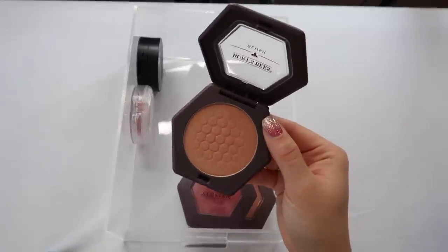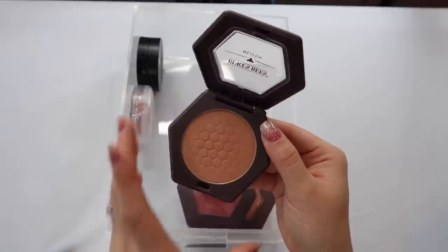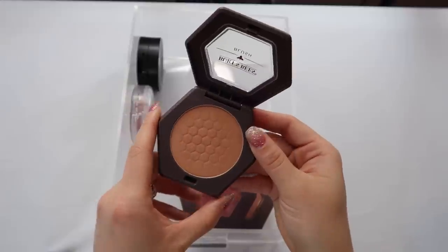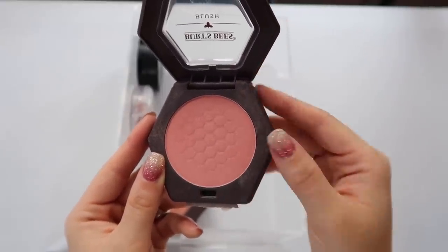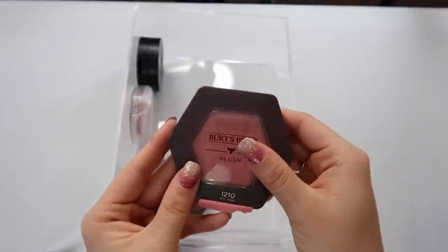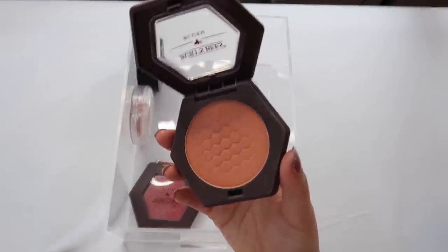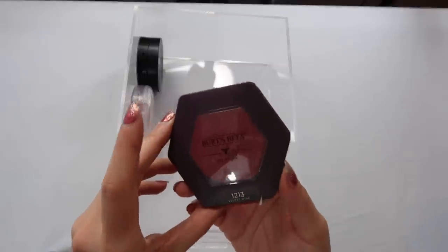I also have a few Burt's Bees blushes — Kathleen Lights made me buy them and they're beautiful. Toasted Cinnamon is not my favorite — I've tried time and again to make it work but it's too brown, dirty, and warm on my skin tone. I do love the other two: Shy Pink is beautiful, and Bare Peach is equally gorgeous if you prefer a peachy direction. You wouldn't even be able to tell these are from the drugstore.